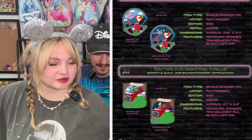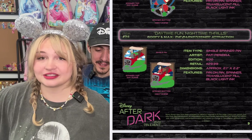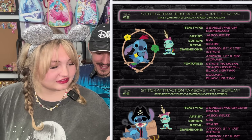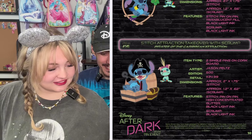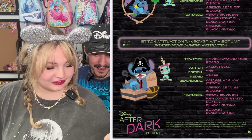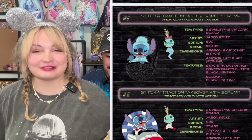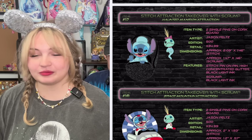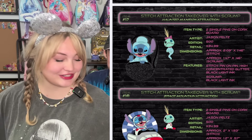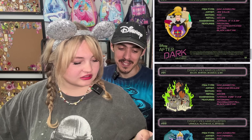It looks like there's a bunch of different parks ones with different characters. There's a Stitch — there's actually a lot of Stitch for this event. This is going to be a popular series right here. There's a Stitch attraction takeover with Scrump, and they're in little outfits of the different rides. We saw the doom buggy as one of the preview ones and it's sparkly. I'm obsessed with that one so much. Got some more Disney villains clusters — these ones are pretty epic. We saw the Evil Queen, but take a look at Scar. That one looks amazing.